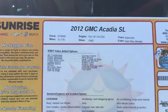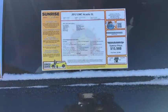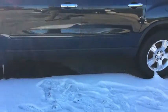2012 GMC Acadia, stock number U7088R. This vehicle only has 51,000 miles on it. It is your SL, which is your entry level.